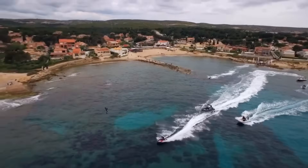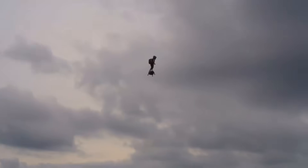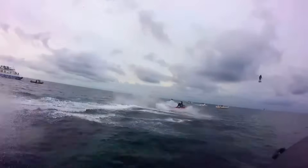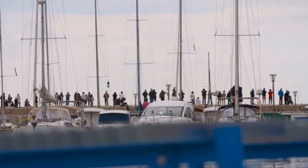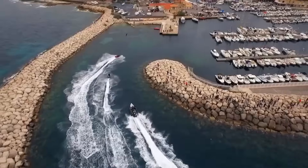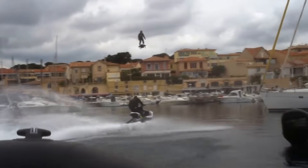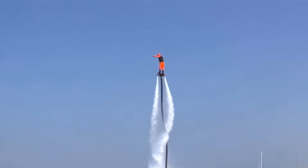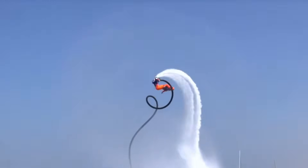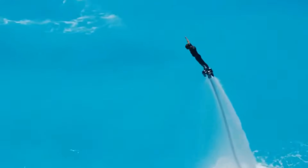Frankie Zapata has demonstrated the Flyboard Air in multiple high-profile events, including crossing the English Channel in 2019, showcasing its impressive endurance and capabilities. The technology has drawn interest from military and rescue applications, as well as extreme sports and entertainment industries. Despite its incredible performance, challenges such as fuel consumption, stability at high speeds, and regulatory approvals remain. However, the Zapata Flyboard Air represents a significant leap forward in personal aerial transportation, bringing us closer to a future where jet-powered hoverboards become a practical reality.